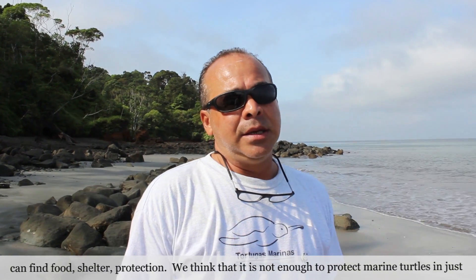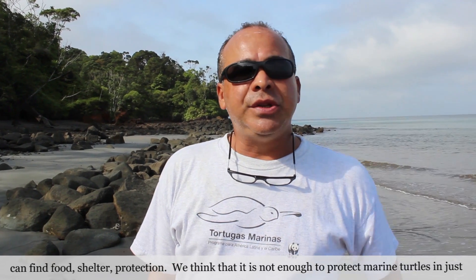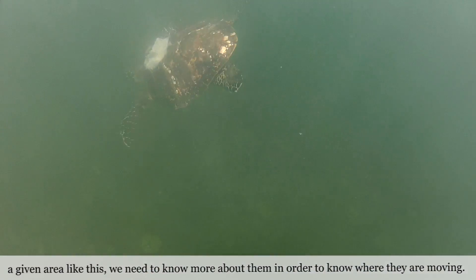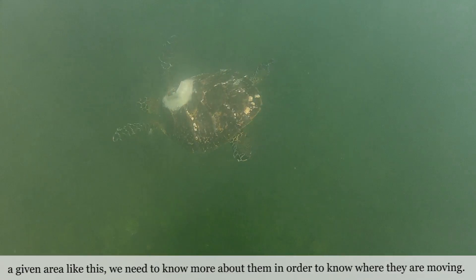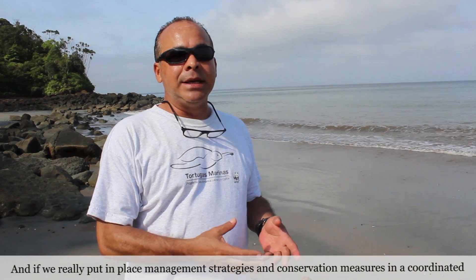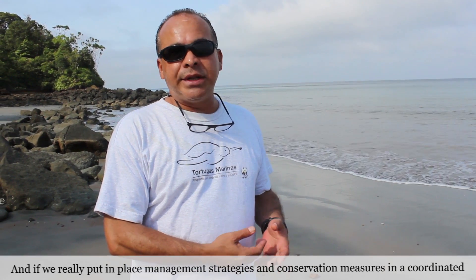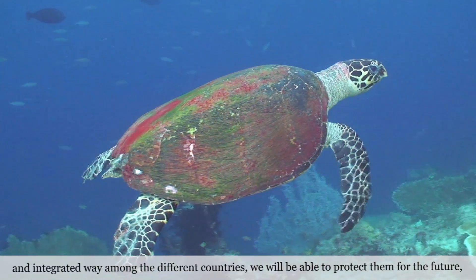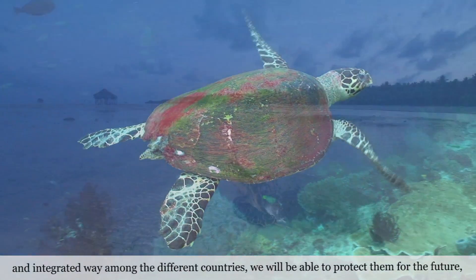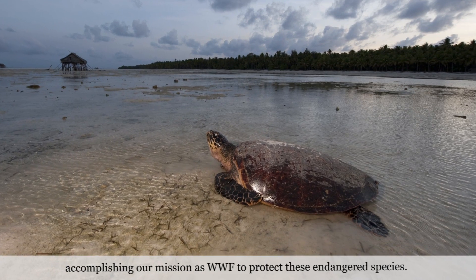We think that it is not enough to protect marine turtles in just a given area like this. We need to know more about them in order to know where they are moving. And if we really put in place many strategies and conservation measures in a coordinated and integrated way among the different countries, we will be able to protect them for the future — accomplishing our mission as WWF to protect these endangered species.